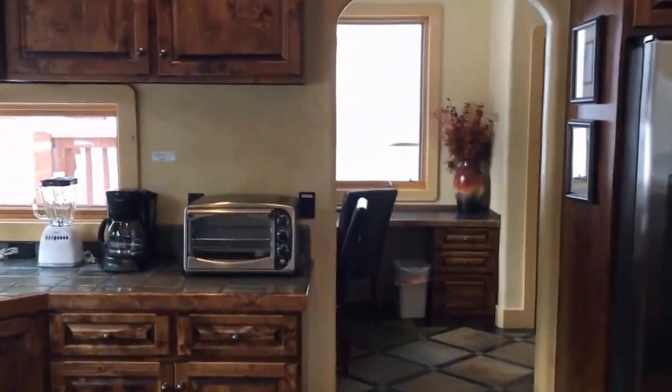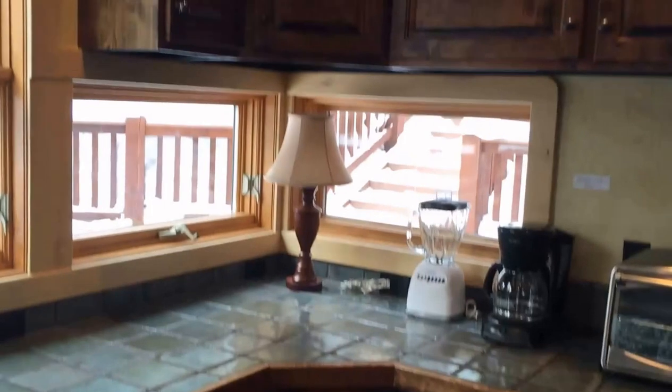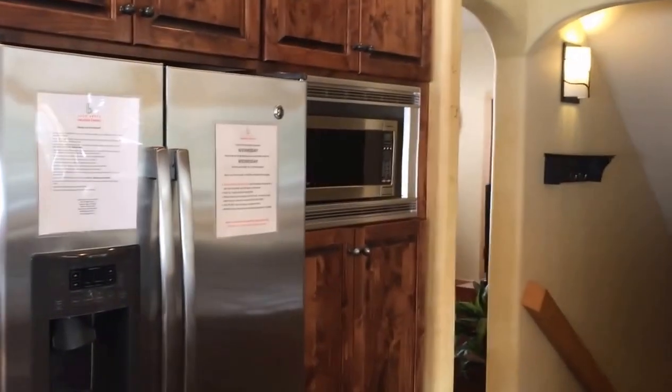Alright, we are back in the kitchen — nice countertops, nice cabinets, built-in microwave. It's a nice layout.